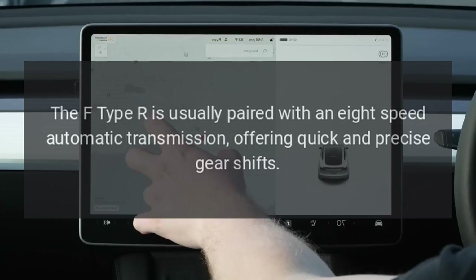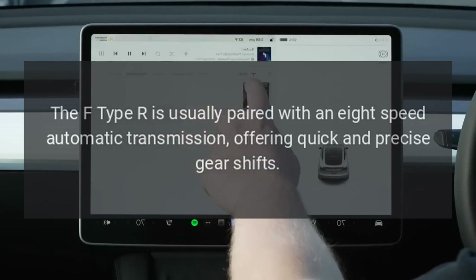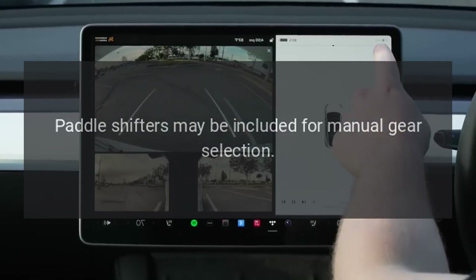Transmission: The F-Type R is paired with an 8-speed automatic transmission, offering quick and precise gear shifts. Paddle shifters may be included for manual gear selection.